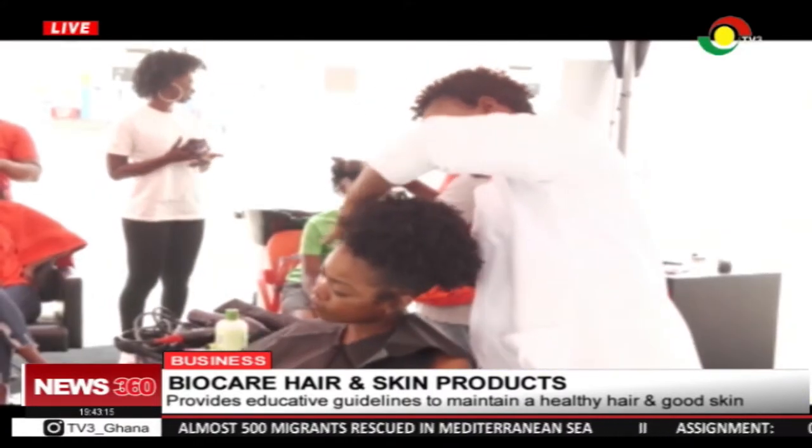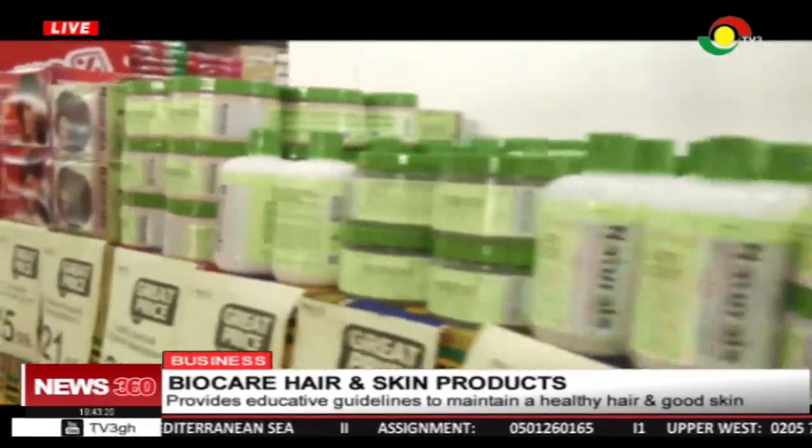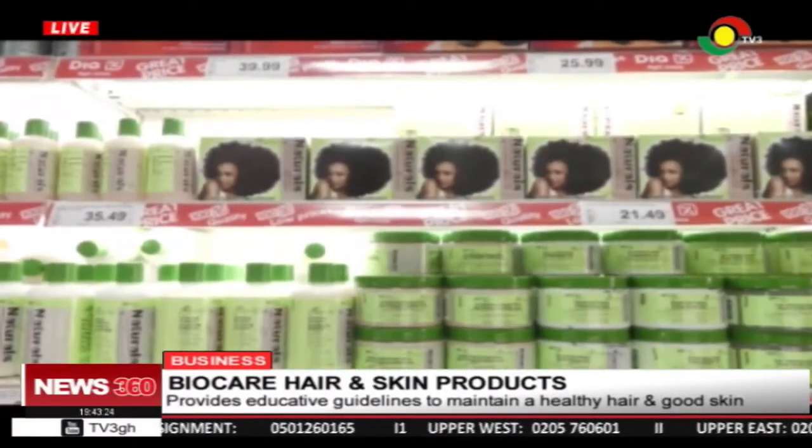Becky Norte maintains that good investment in quality products such as Biocare shampoos, conditioners, and body cream, among others, is an ultimate way of keeping healthy hair and skin.